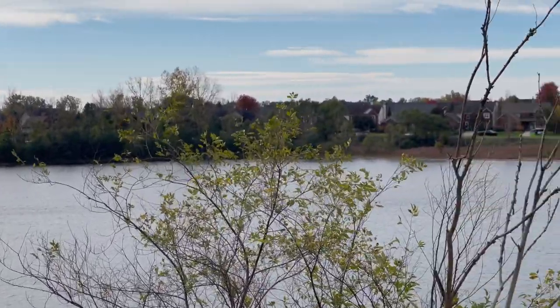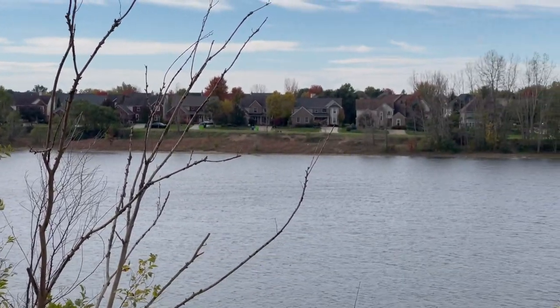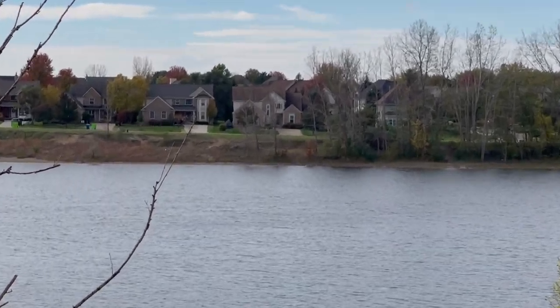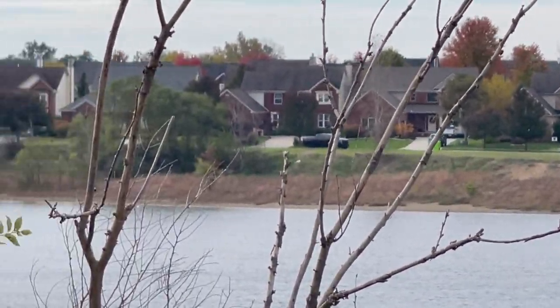It's stocked with bluegill, bass, and walleye, and it has every type of home that you want on it. It has ranches, split levels, colonials, and contemporary homes. As you can see, most of the homes are big brick homes with two-car garages or more.